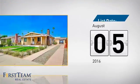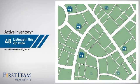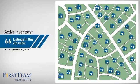It's been on the market since August. Wondering how it stacks up against the competition? There are now just over 65 homes on the market within this zip code.